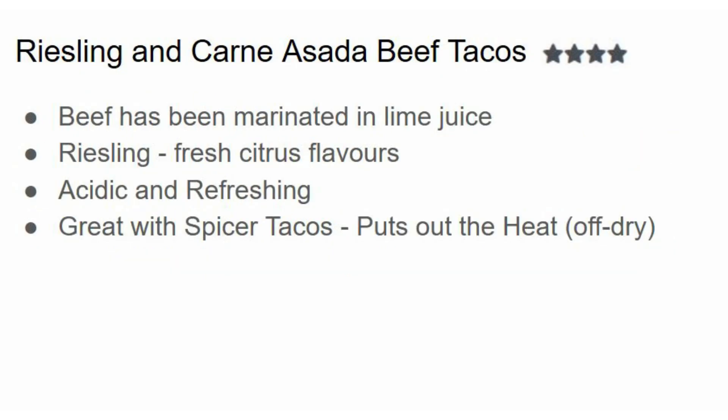Our final pairing is Riesling with carne asada beef tacos. Carne asada beef has been marinated in lime juice, so you get that sour, citrusy lime note in the beef. Riesling is going to complement this because it has fresh citrus flavors and is also acidic and refreshing. That acidity just washes away the proteins, fats, and carbohydrates that clog your mouth, making each bite taste as fresh as the next.